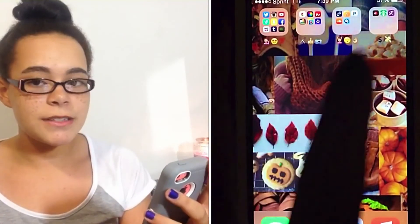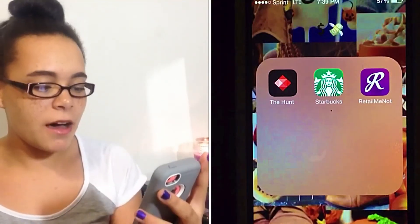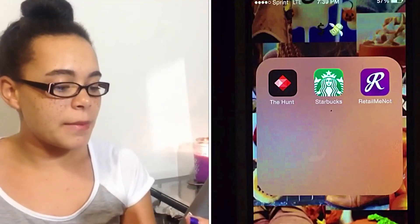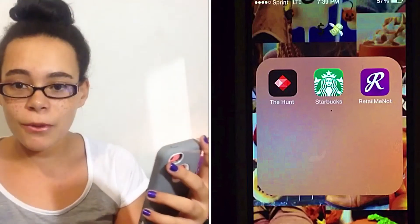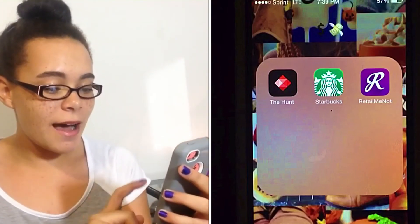The last folder I have is just a money symbol and the money-with-wings emoji. I have three apps in here: I have The Hunt, which is a really cool app that everybody's heard about. I have the Starbucks app because my birthday is coming up and I am looking forward to my free drink, so woohoo. And then lastly, I have RetailMeNot.